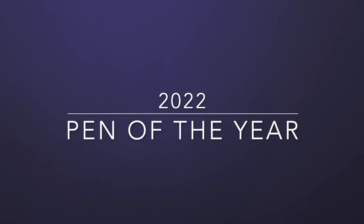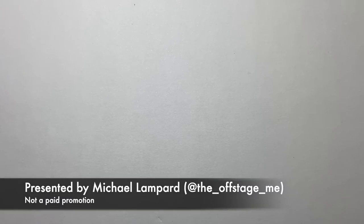Ladies and gentlemen, the time has come for my pen of the year 2022. I've made a lot of pen reviews this year, reviewed a lot of pens — a lot of great pens, some not so great pens — but one pen in particular, from the moment I got it, stood out. I'm going to talk about that pen today, but before that I've got some other pens I want to show that stood out for particular reasons.